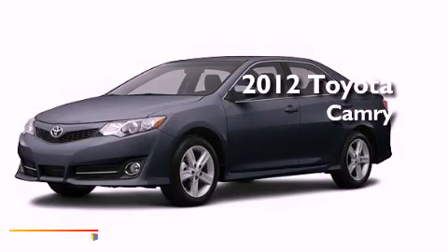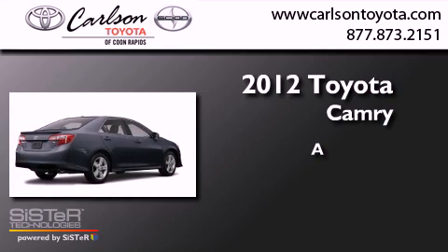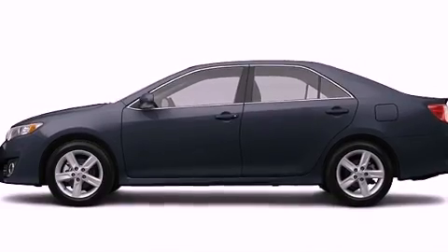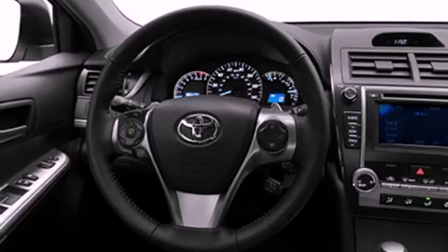This is a brand new 2012 Toyota Camry. Its top features include a sport suspension, speed sensitive volume controls, and much more.